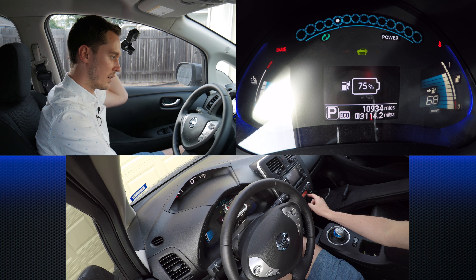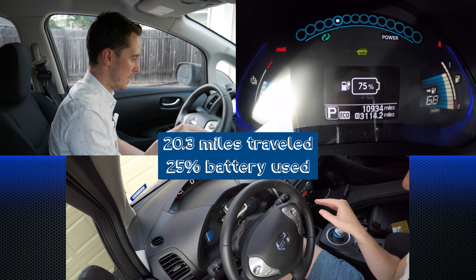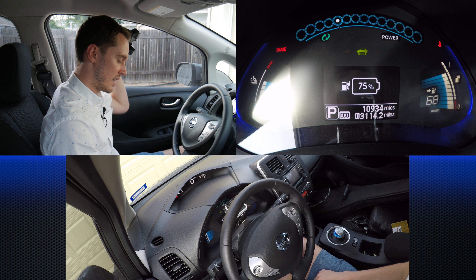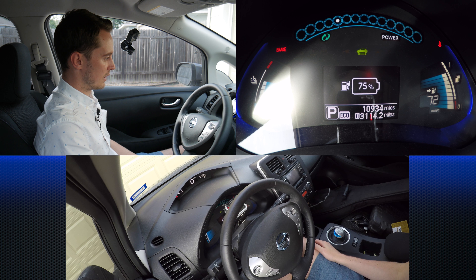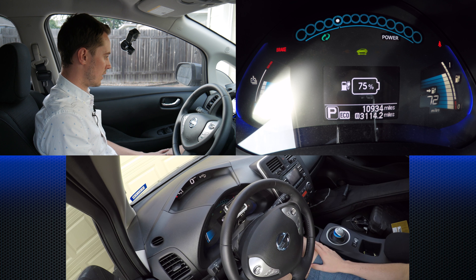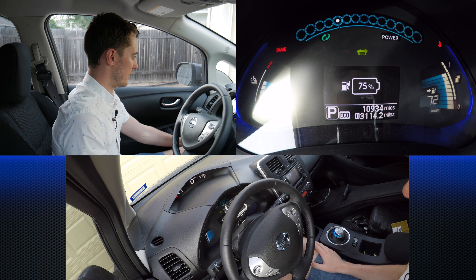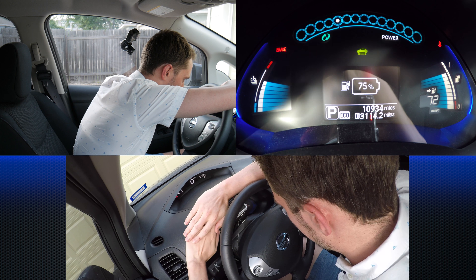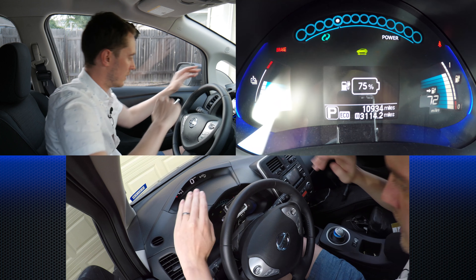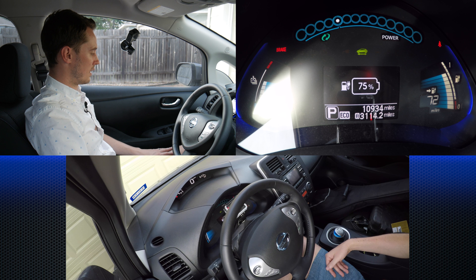We're at 75% battery, so we used 25% the whole day to get to work and back. With the AC on, the range says 68 miles left on this charge. Turn the AC off and it jumps back up to 72. Something else I noticed getting back in the car is that my battery is running pretty warm. This morning I think we only had six bars on the temperature gauge. Now it looks like seven bars — running a little warmer than I like. Five bars is nice, six is pushing it, but we're into the hot weather and it's Texas.